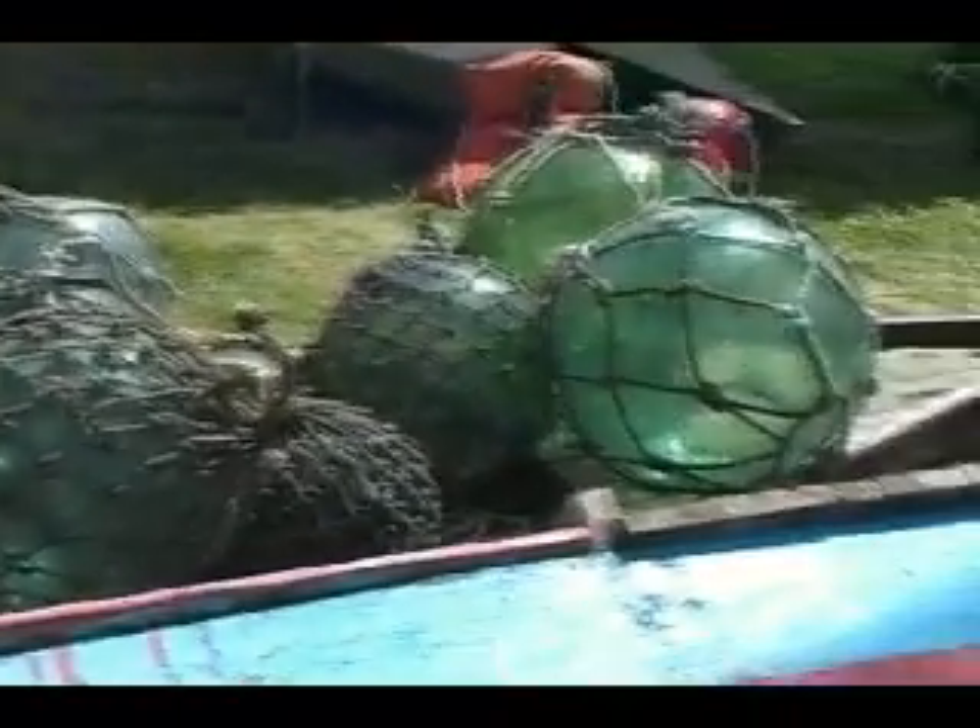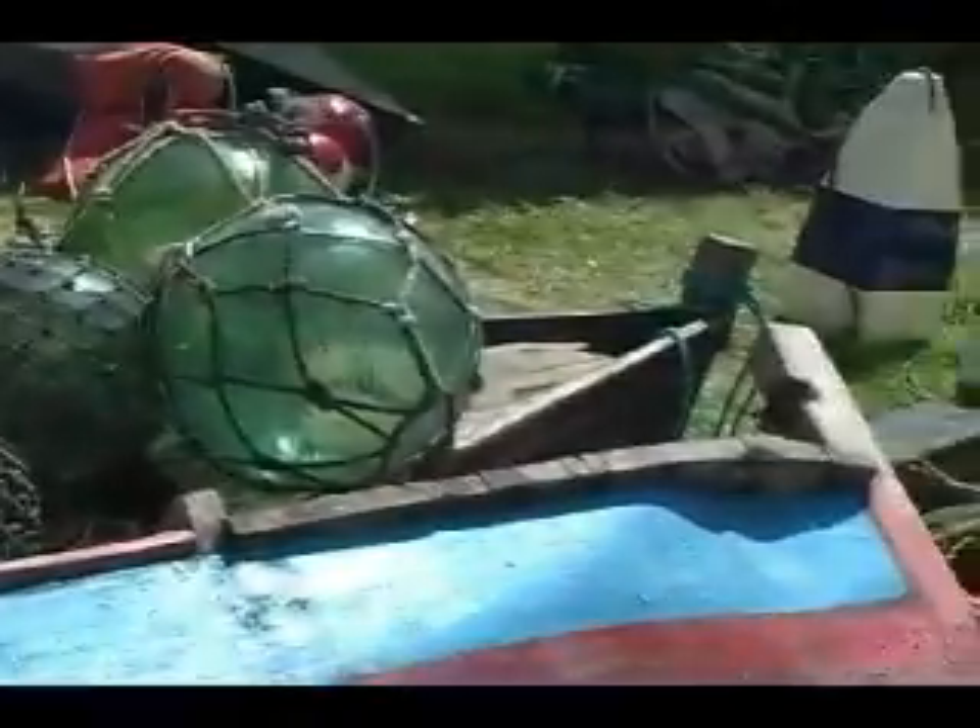Don't buy junk, buy good stuff. I have them, I collect them — one of the few things I collect out of everything I do collect, these I really enjoy. So what's your rarest color?